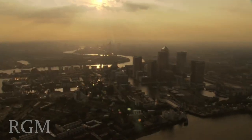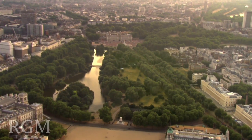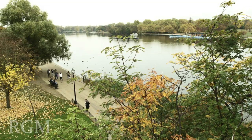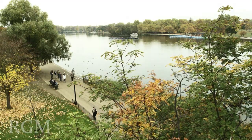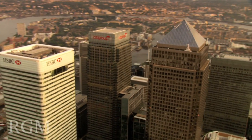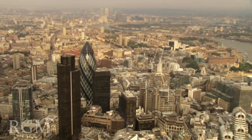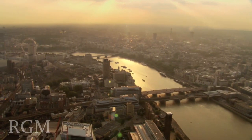London, a vibrant destination fuelled by metropolitan glamour and cultural variety. It is the world's leading international centre for business and commerce. Many successful individuals identify London as the place in the world where they most want to live.